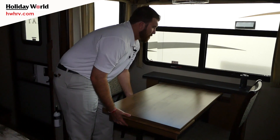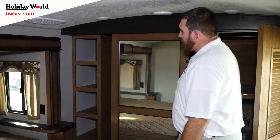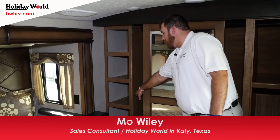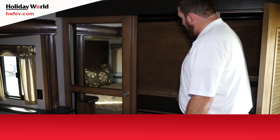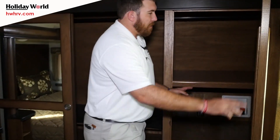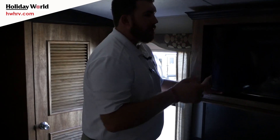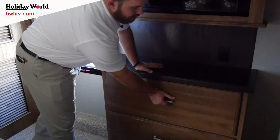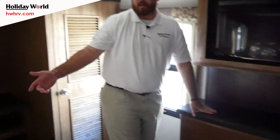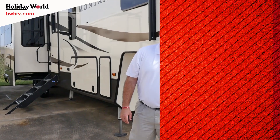Now we're in the master bedroom of the 3791. In this closet you're going to notice a lot of great shelving storage as well as hanging space and storage below. Right behind me we're prepped to fit a full-stack washer/dryer — a standard feature. You'll also have a TV here in the bedroom, pull-out his and her drawers, and a standard king bed — queen is an option — with under-bed storage down below.